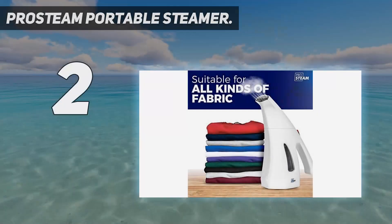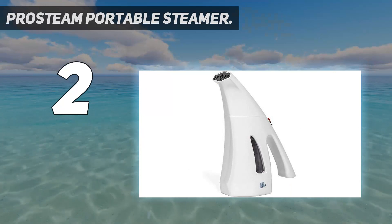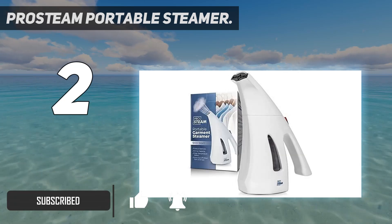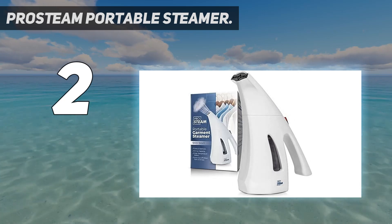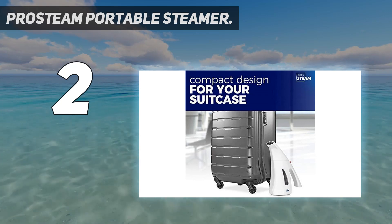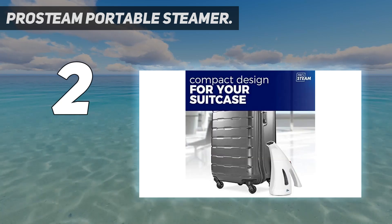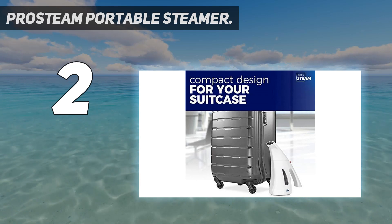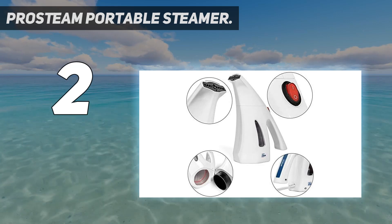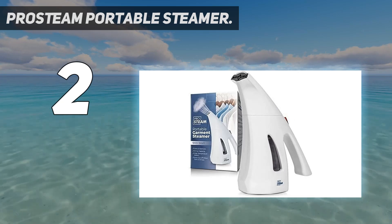At number two, the ProSteam Portable Steamer. One reviewer calls it a much-needed travel accessory, and many agree it's perfect for on-the-go use — great for a business trip or at-home use when you need to quickly take wrinkles out of garments. It fits perfectly in your carry-on or luggage. Even if you're staying put and just don't have room for a traditional iron, it works well. One reviewer bought it for college since an iron and ironing board would be too bulky to carry and set up.